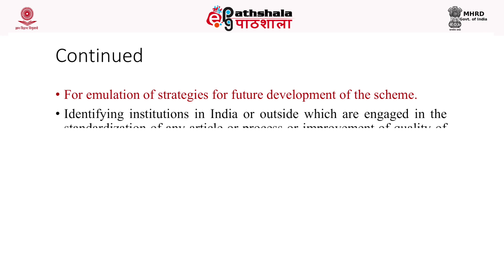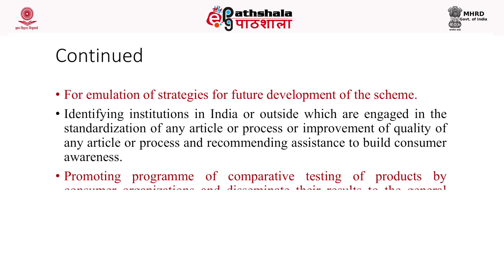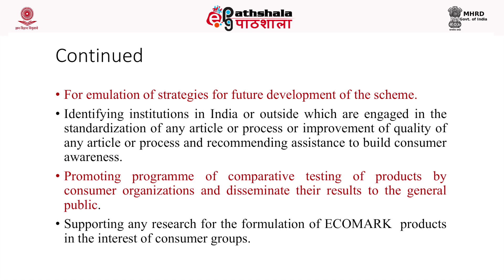Further functions of the steering committee include: identifying institutions in India or outside engaged in standardization or quality improvement of any article or process; recommending assistance to build consumer awareness; promoting comparative testing of products by consumer organizations and disseminating results to the general public; and supporting research for the formulation of eco-mark products in the interest of consumer groups.